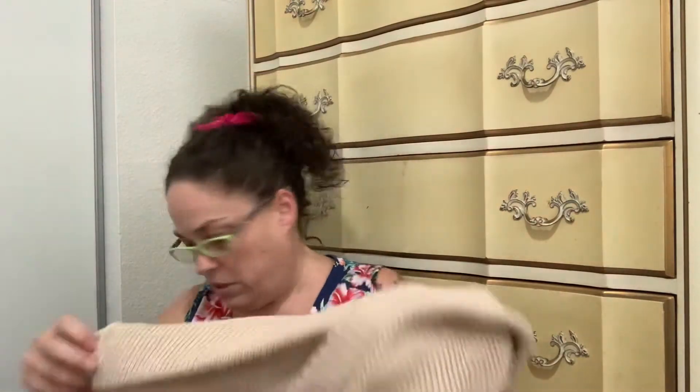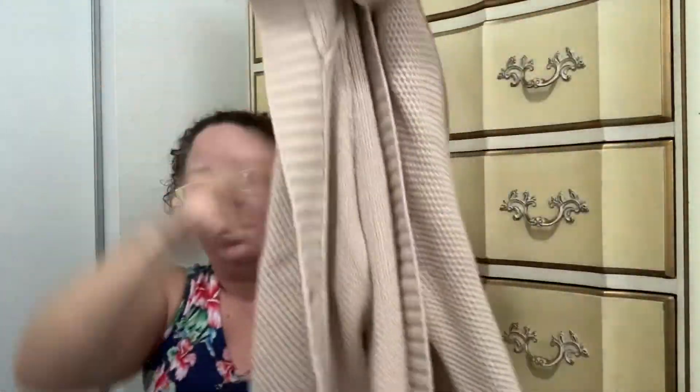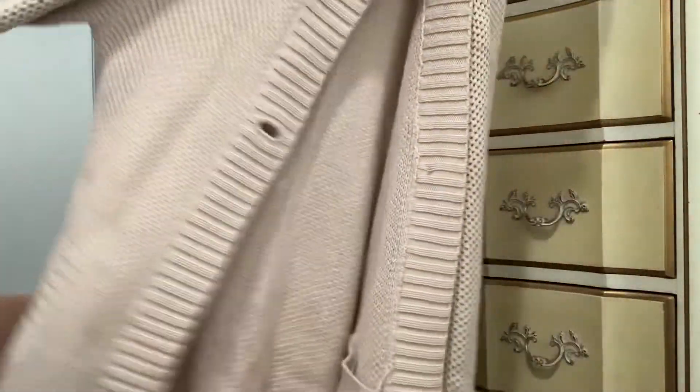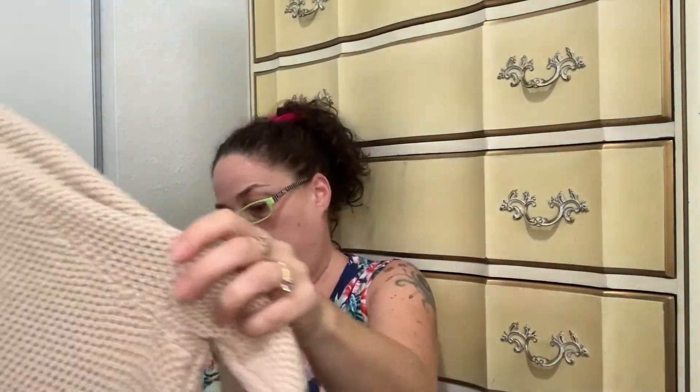All the rest of this was half off plus 25% off of that. This is a Sonoma sweater and I paid about $2.50 for it. It's got a hood, it's really cute, it has just one button, and it's kind of mid-length — not too long.